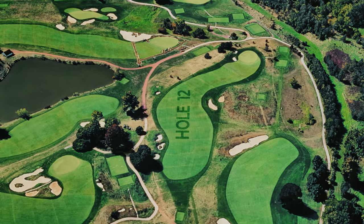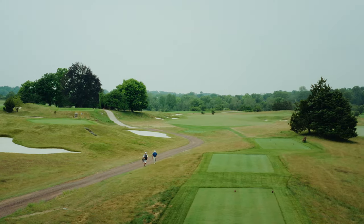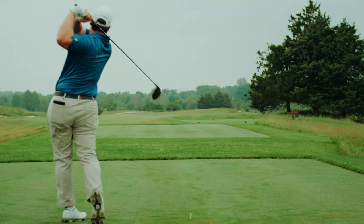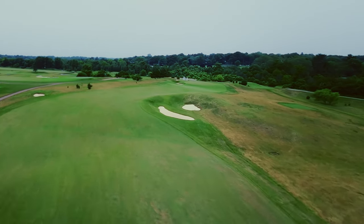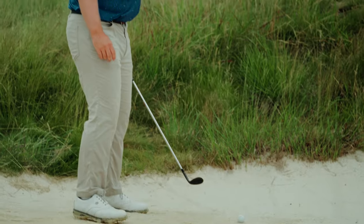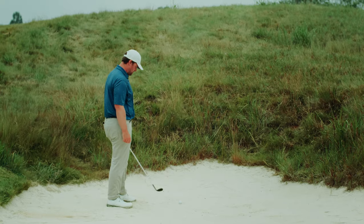I've always loved the 12th hole. I think it's got so much character — it's strategically interesting and it's got great stories to go with it. The hazard down the right-hand side, Bill Kittleman used to call that the caldera. I asked him why, and he said that one of the levels of hell from Dante's Inferno is the caldera. If you get in it, you're going to be cursing and you're not going to be excited about where you are.